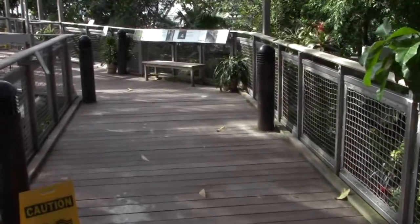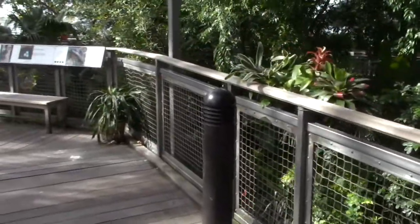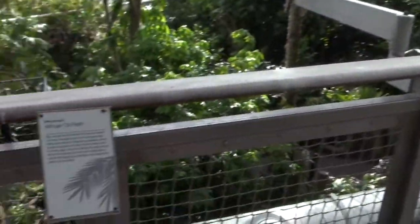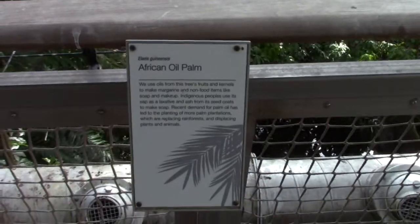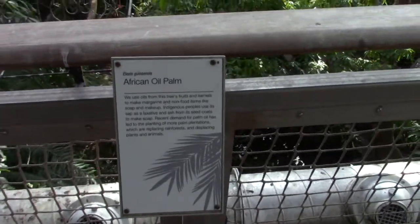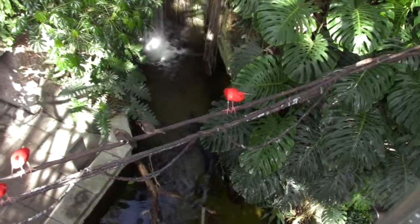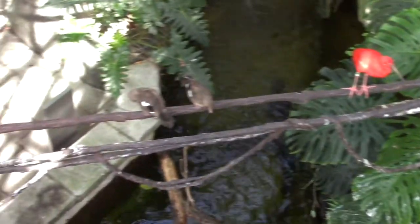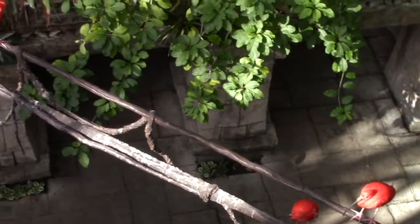You walk along the boardwalk and there are various signs that let you know the type of plant life that you're seeing, like African oil palm — which would be this right here. You can also see different types of birds they have in there, just chilling out on the vines.